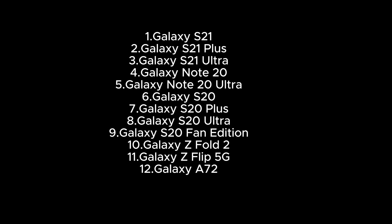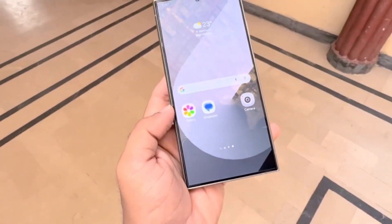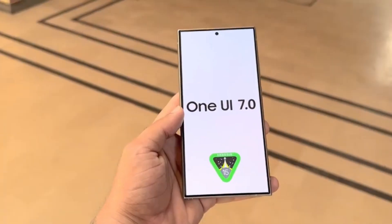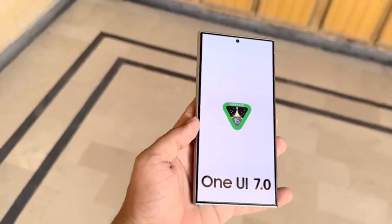These devices are still popular among many users, and they'll be getting the new features and improvements that come with One UI 7 and Android 15. However, it's important to note that this will be their last major update. After this, these devices will receive no significant updates, which means they might not have access to the latest features or security patches in the future.